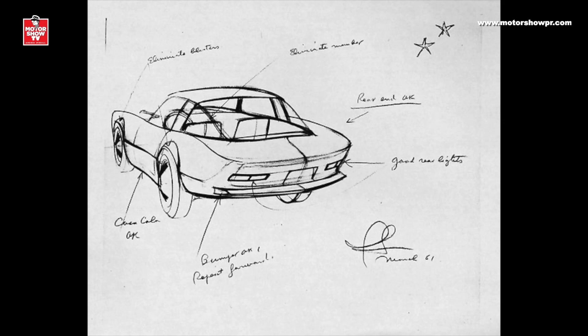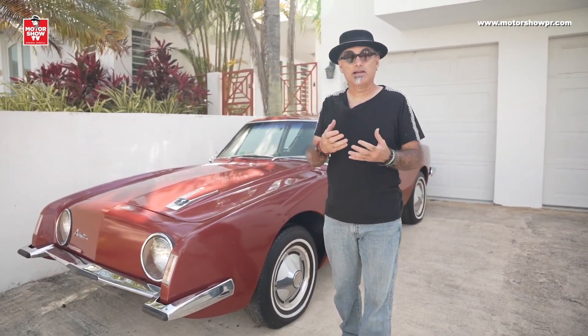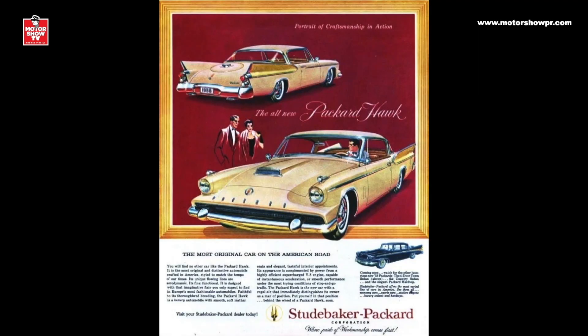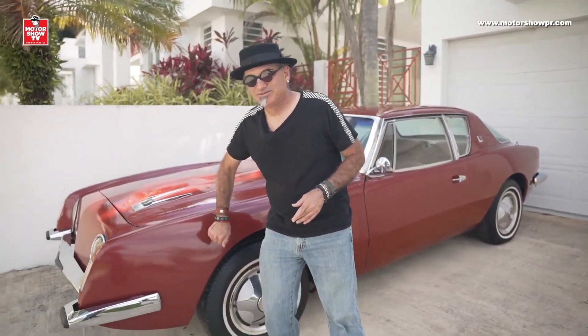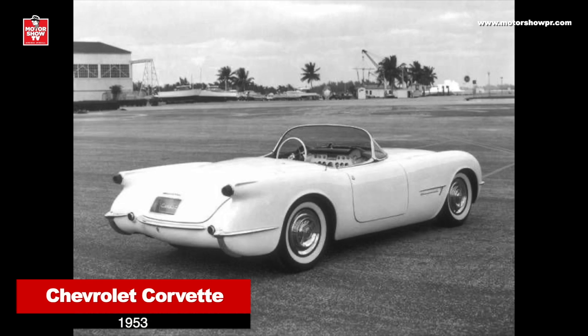Las fortunas de Studebaker ya estaban en muy mal estado. Trató de sobrevivir fusionándose con otra venerable automotriz independiente americana que fue Packard — ahí se creó Studebaker-Packard, y tampoco funcionó: primero murió Packard y después murió Studebaker. El carro es revolucionario también en otro sentido: es de fiberglass. Ya desde los 50 había carros americanos con carrocerías de fiberglass, especialmente el Chevrolet Corvette que salió en 1953 — el primer carro de producción estadounidense con carrocería de fibra de vidrio. Un año después salió otro vehículo deportivo de dos pasajeros con fiberglass: el Kaiser Darrin.